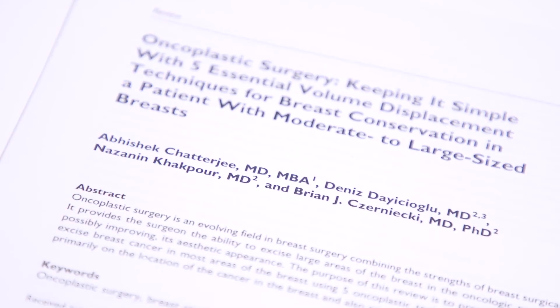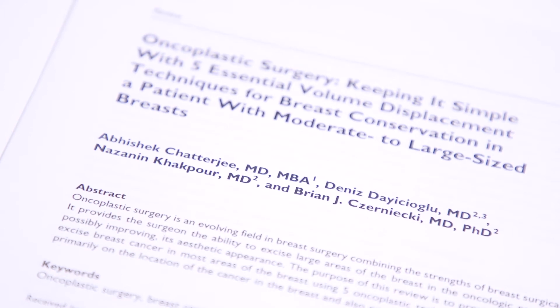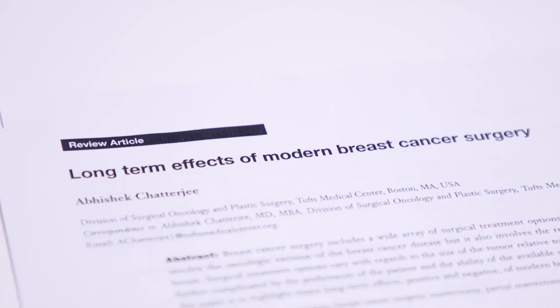Ideally an oncoplastic operation is one surgical procedure where you go in, you remove the cancer, you do the reconstruction in one effort, and if need be you can also give a lift and a reduction to the other breast so the woman is symmetric and whole at the end of one operation.